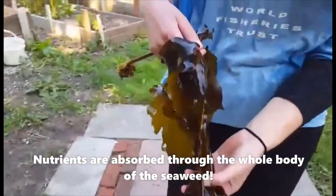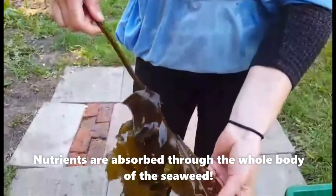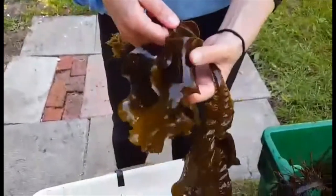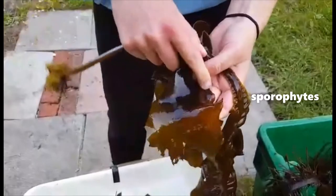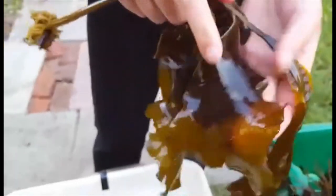You can see this winged kelp has a single stipe that runs through the whole body of the plant. Down at the bottom it has these patches that are reproductive — the sporophytes. These dark areas will fall off and produce the spores that move to the next generation of the plant.